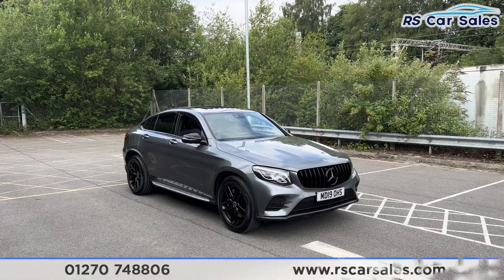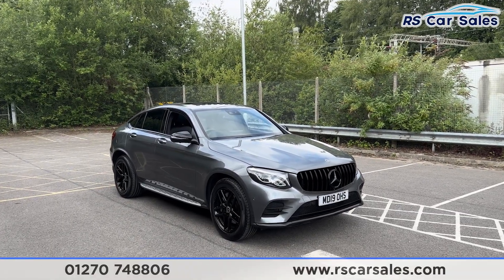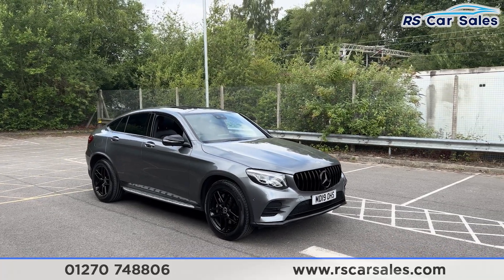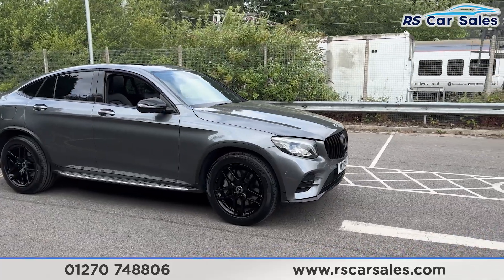Here we have a 2019 Mercedes-Benz GLC 250 4MATIC AMG Line Premium Plus. This vehicle comes with over £2,000 worth of optional extras, all of which are listed on the website. They include the night package.